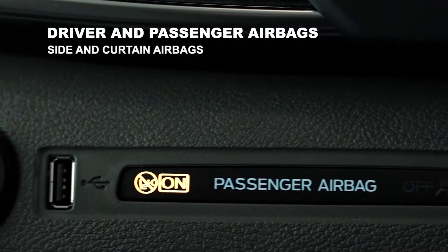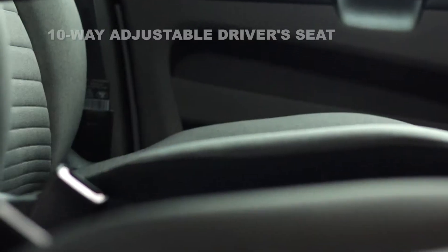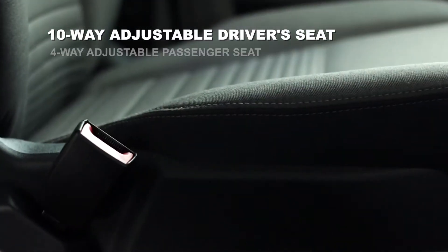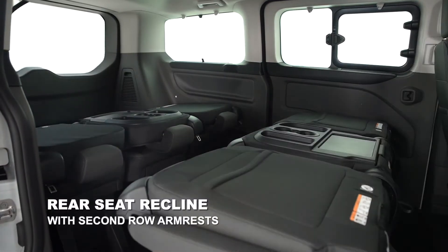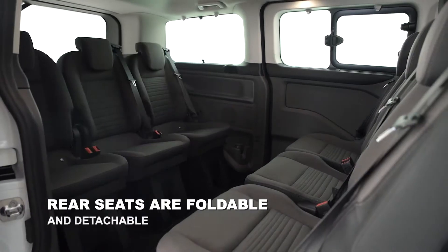Leather steering wheel. On the safety side, driver and passenger airbag, side airbag and curtain airbags. The driver seat is 10-way adjustable, passenger seat 4-way adjustable, with rear seat recline, a second row armrest, and rear seats that are foldable and detachable.